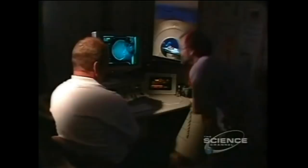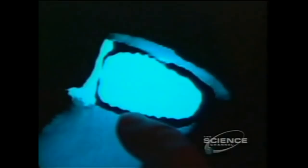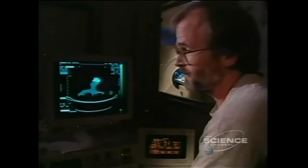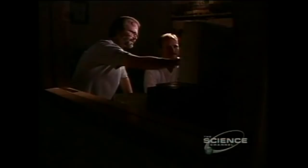Jim Chatters gets the surprise of his life. Buried in what he assumed was a 19th century settler, he finds an ancient spear point. 'The base of the point — sharp, clear, serrated or sawtoothed edge. It's characteristic of what we call a cascade point, a style most commonly used between 5,000 and 9,000 years ago.' The spear point cutting through bone and muscle left Kennewick Man in lifelong pain. Chatters is baffled: what is a 19th century settler doing with a Stone Age spear point in his hip?